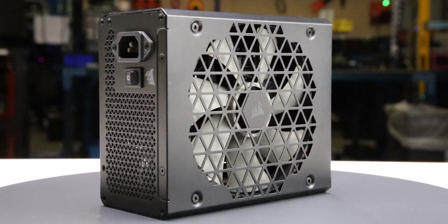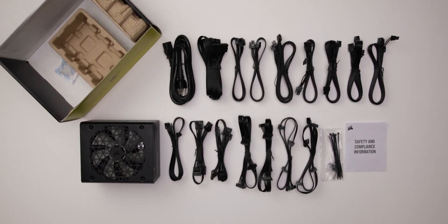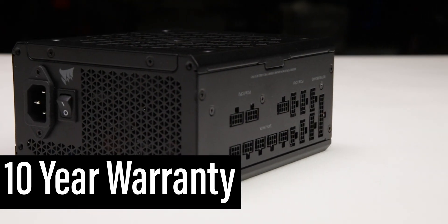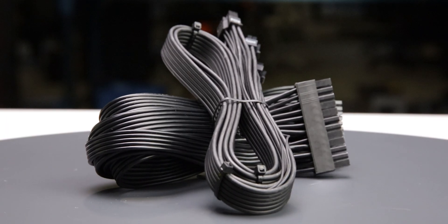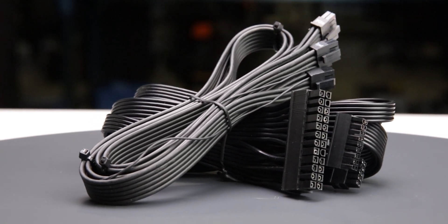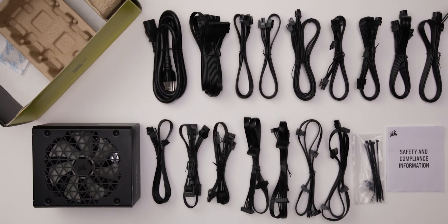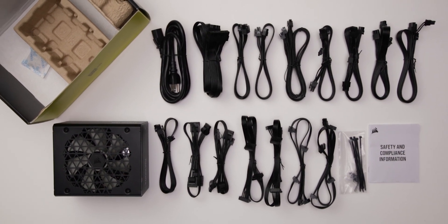Considering cable flexibility, it has an effective depth of 180 mm. The RM1000X Shift is accompanied by the accessories as shown and supported by a 10-year warranty, as expected for a power supply of this class. The fully modular cables are of acceptable quality — they have plastic insulation, are really flexible, and should cause no problems while building and cable managing your computer. The provided cable set includes a single 12-volt 2x6 cable, allowing it to power all types of high-wattage GPUs.